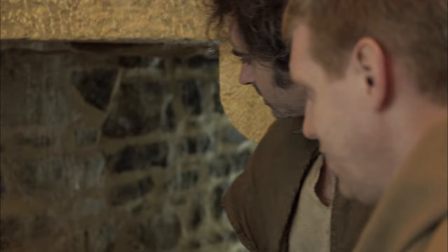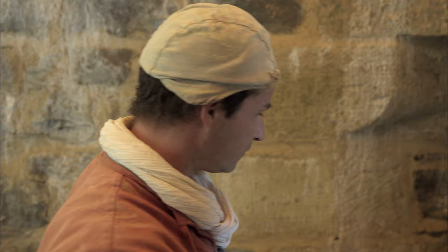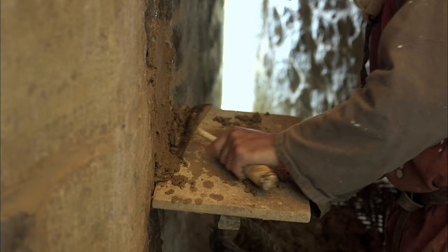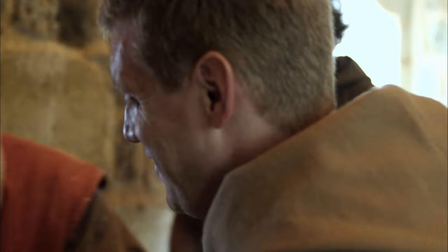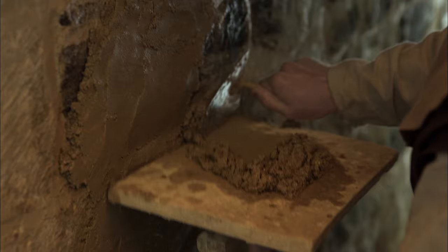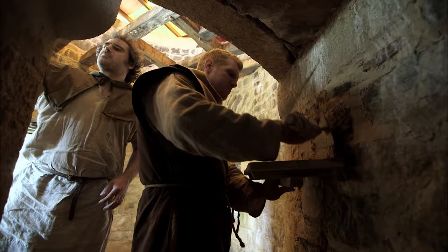Fabrice demonstrates how a medieval wall is rendered: dampen the stone first — if you don't put water on, the mortar won't stick. Archaeological research has revealed that rendering wouldn't have been applied in several smooth layers, but with a single rough coat using a technique similar to spreading butter — keeping the board close to the wall, pushing the render up. To render a turret like this would take a professional two or three days.